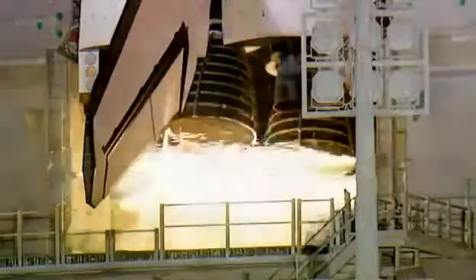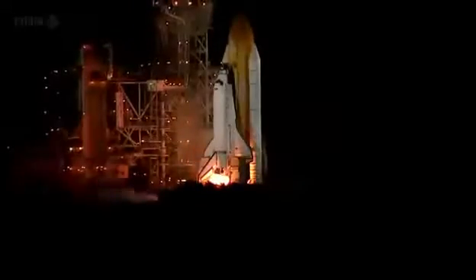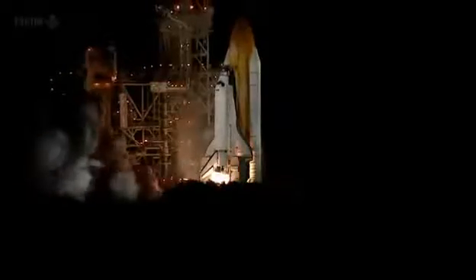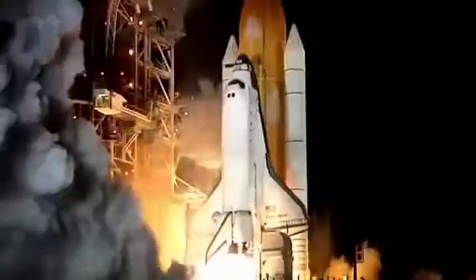The main rocket engines are at the rear of the orbiter. They burn furiously during the shuttle's eight-and-a-half-minute ascent into orbit. They are extremely powerful — 37 million horsepower, to be precise — and they propel the 2,000-tonne shuttle up to 650 kilometres above the Earth's surface.